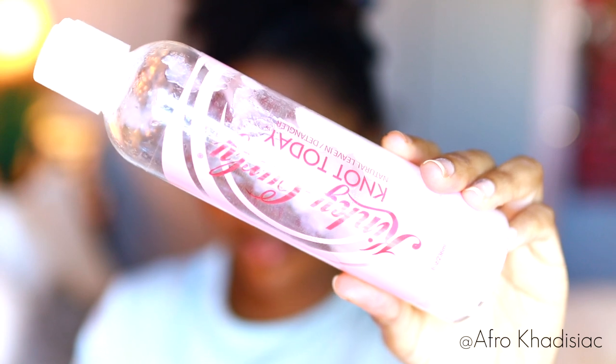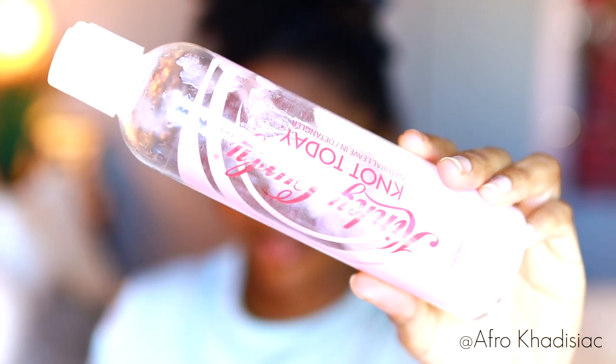So first I'm going to take my Kinky Curly Not Today leave-in conditioner. I love this leave-in conditioner for the summer and the spring but in the past I've had trouble incorporating it into my routine for the fall and the winter. But with this twist out routine, it actually provides enough moisture with the cream I'm going to use.